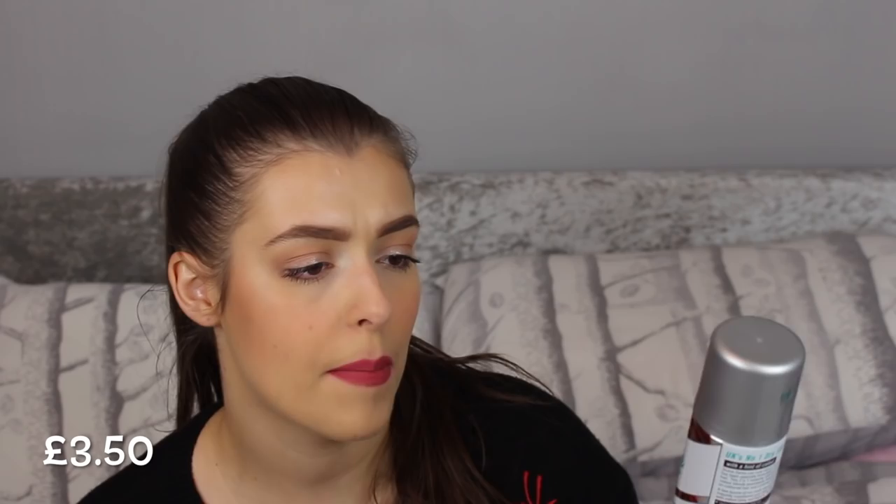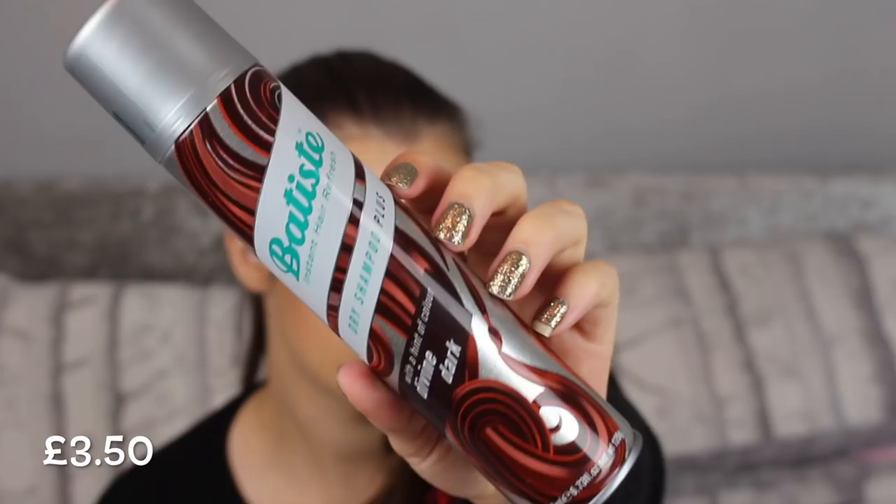The next thing I got are my favourite dry shampoos. I normally get the beautiful brunette one which is a shade lighter, but this is the Batiste Instant Hair Refresh Dry Shampoo, the hint of colour in Divine Dark. It does actually come out this colour which is what I really like about it. It's usually about £3-ish, but Superdrug had loads of promotional offers on so I bought two. Dry shampoo is a must.